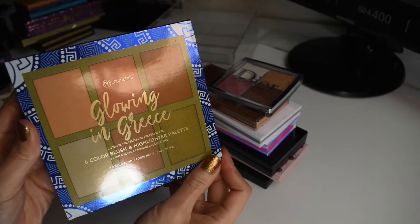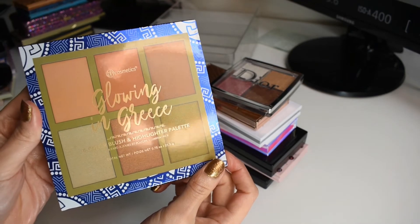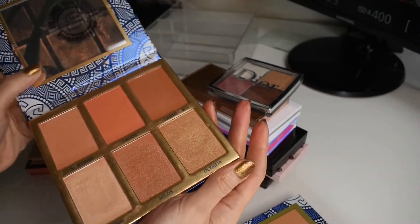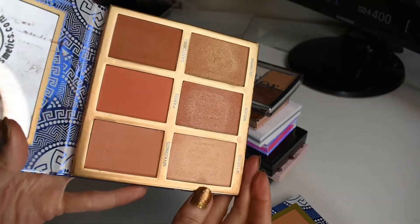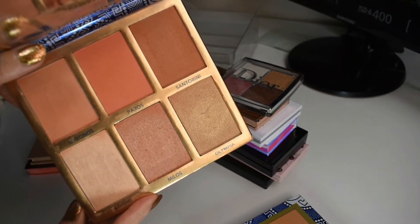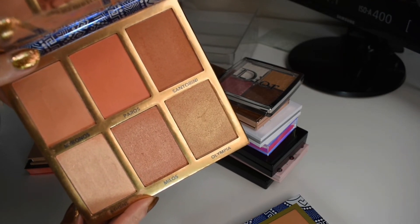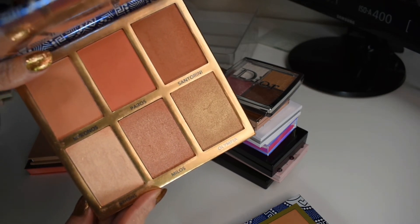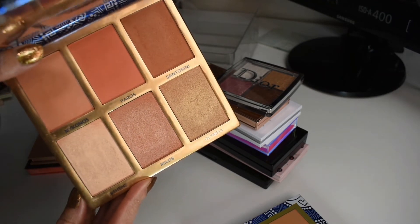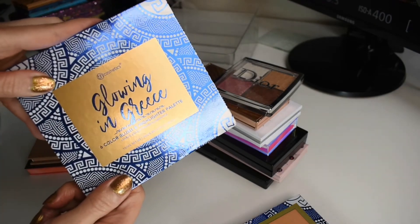Next, we have my absolute tippity top favorite face palette in my entire collection. This is the BH Cosmetics Glowing in Grease palette. O-M-G. This little baby, as you can see from these pans — see if you can see that dip in this shade — I get so much use out of this little gem. It is such a gorgeous palette. I was wearing this actually the other day. I pull this all the time. I even hid it in the back of my drawer to try to get more use out of other things, and I keep digging into the back to pull this back out. I love this palette so, so much. Most used, most loved face palette in my entire collection. Adore this.